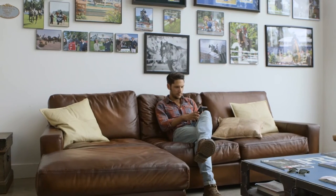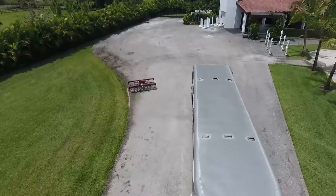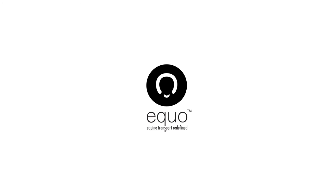When your drive is complete, payment is made automatically and will be deposited into your account within three to five days. Welcome to the next level of equine transportation. Welcome to Equo.